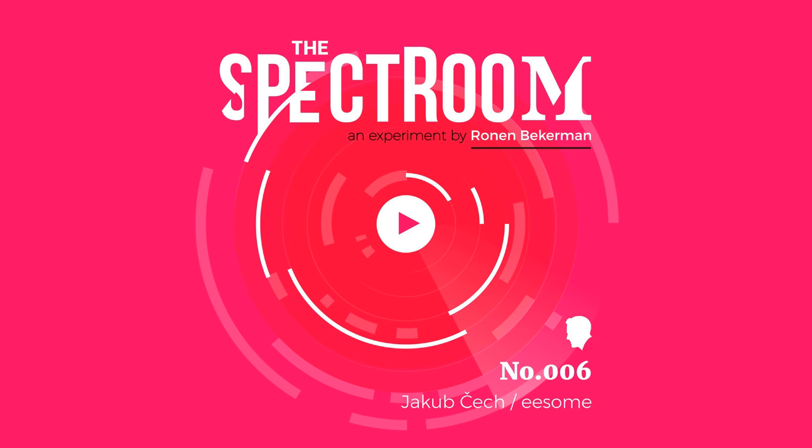Hello everyone and welcome to the Spectrum. I'm your host Ronan Beckerman and this is session number 6. This week I'm joined by Jacob Cech from Slovakia. He's well known on the blog and worked with architects like Rem Koolhaas and Izai Weinfeld. This session comes out after a period of one year in which Jacob took time off to create a collection of 30 images in a book called Beautiful Computer Generated Images — an effort that culminated with a new website and a brand called ESUM. We'll discuss how he started with CGI, Alex Roman, the phone call from Watson and Company that made a big change, and more. Here we go everyone, session number 6, with Jacob Cech. Let's roll!